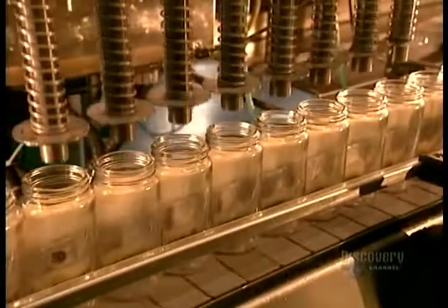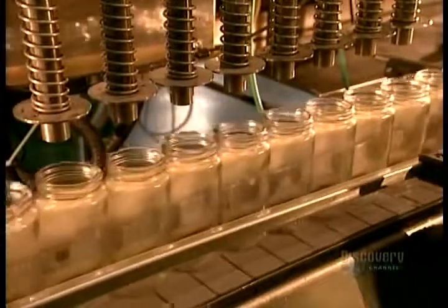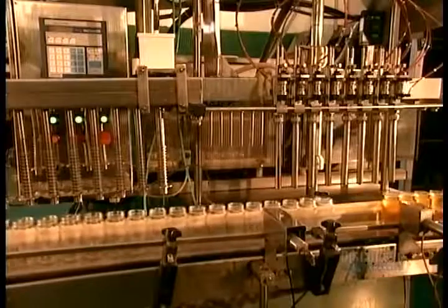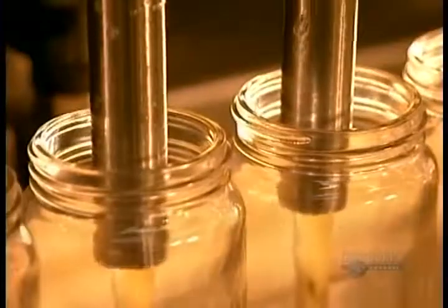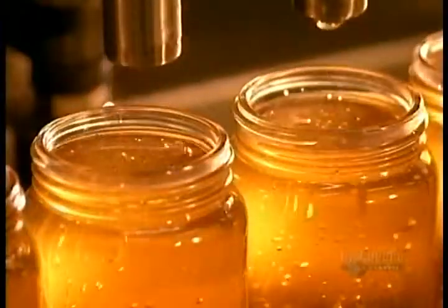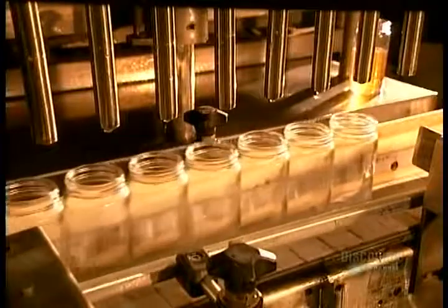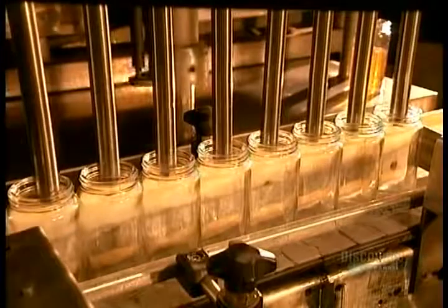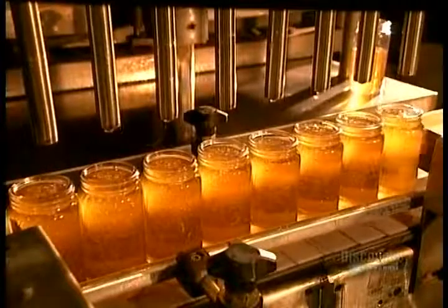Then, when the orders come in, they return it to its original liquid form by heating it to 130 degrees Fahrenheit. They vacuum clean the jars, then fill them. One beehive can yield up to seven pounds of honey in a single day — that's much more than the bees need for themselves. The surplus is what we end up eating.